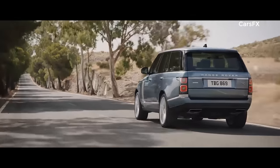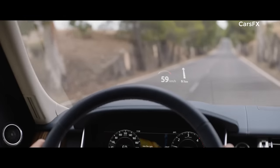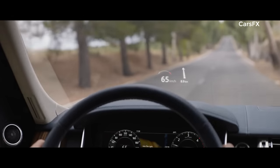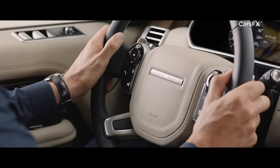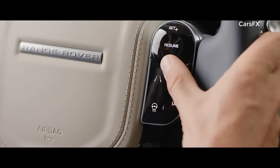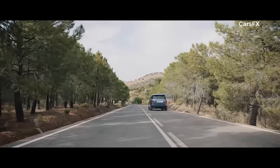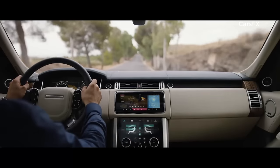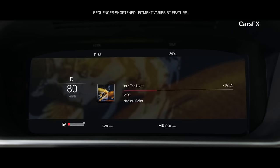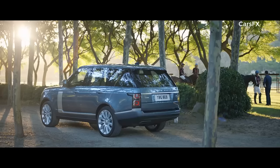The new Range Rover's second-generation head-up display delivers a larger full-color image, projecting key information into the driver's line of sight. The advanced multifunction steering wheel uses hidden until-lit capacitive switches to give the driver effortless control of the vehicle's functionality. The 12.3-inch high-resolution full-color interactive driver display has four different layouts, which can be tailored to suit the driver's preference and deliver the key information required.